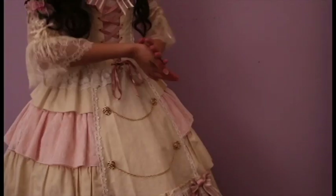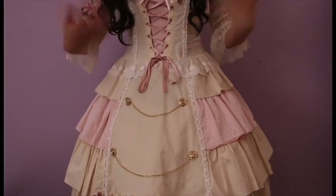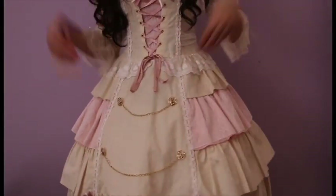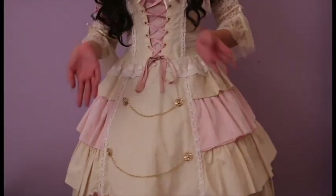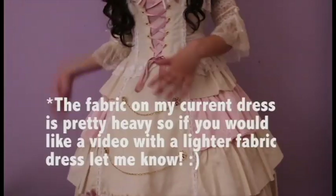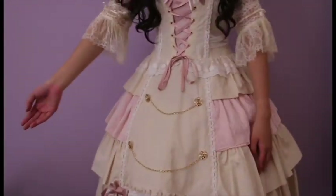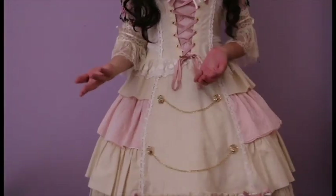Thank you everybody for watching my video on petticoats vs hoop skirts. I hope this gives you a nice idea of how to look and the feel if you pick either. If you have any other requests to have different dresses on or to go into more depth on petticoats and hoop skirts, just comment below and let me know. Thank you very much.